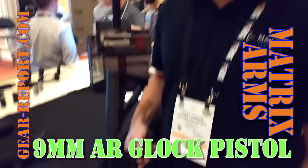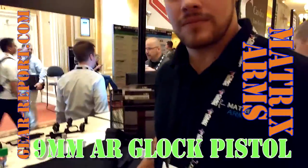Here it's Jeff, here at SHOT 16, here at Matrix Arms, and Colby's going to tell us about the hot new stuff they have for us.